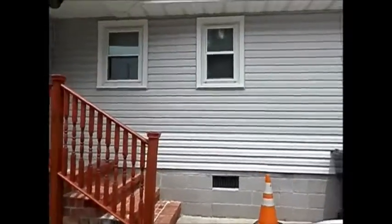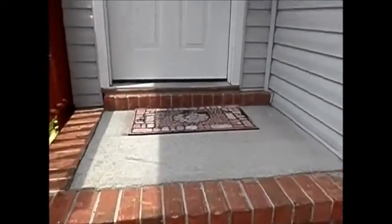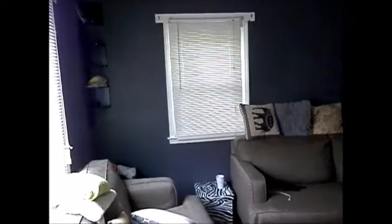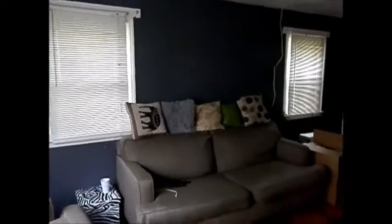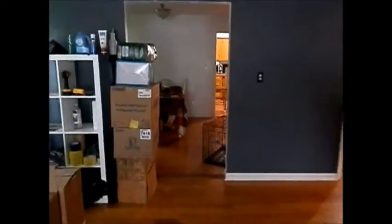As we go in — it's a real nice hot day out here today — there's a very nice brick stairway coming up as we enter. Going into the living room: hardwood floors, updated windows. Real nice and cozy in here.